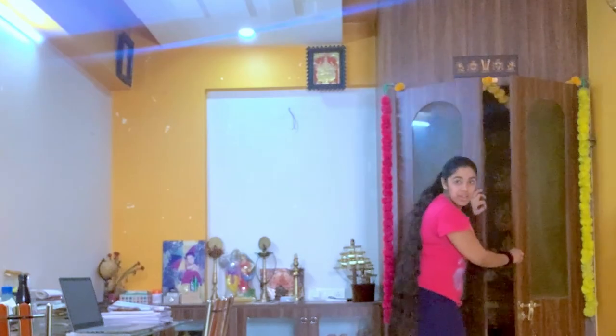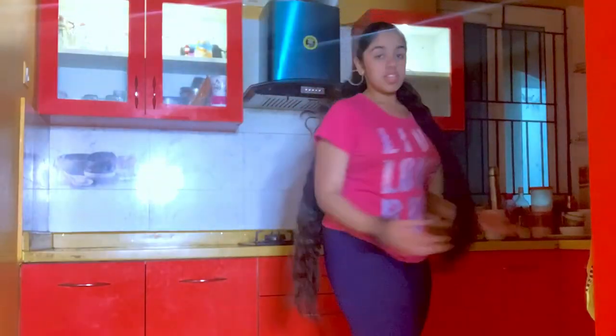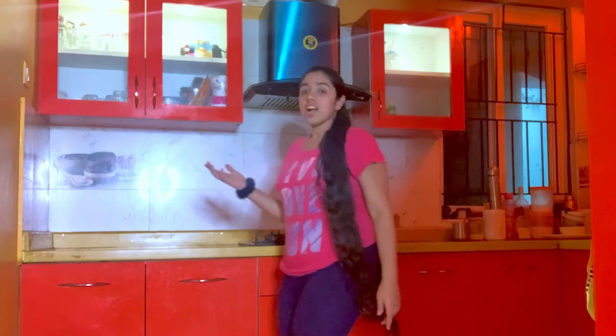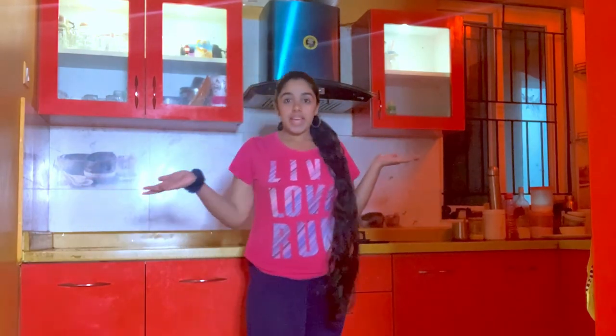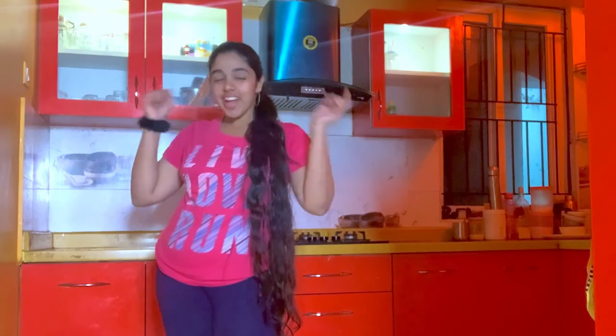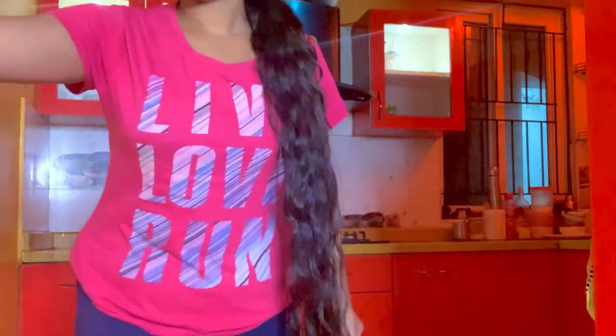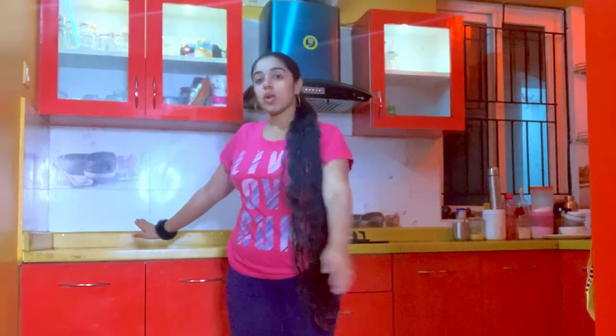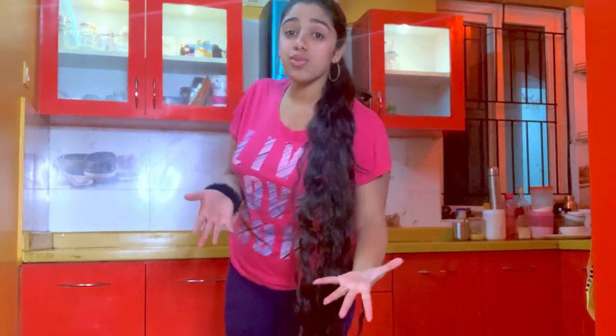So this here is my kitchen. Let me just switch on the light. It's quite spacious and it's usually not this clean, but I cleaned it especially for the vlog. These are cabinets, this is the gas, this is the stove.